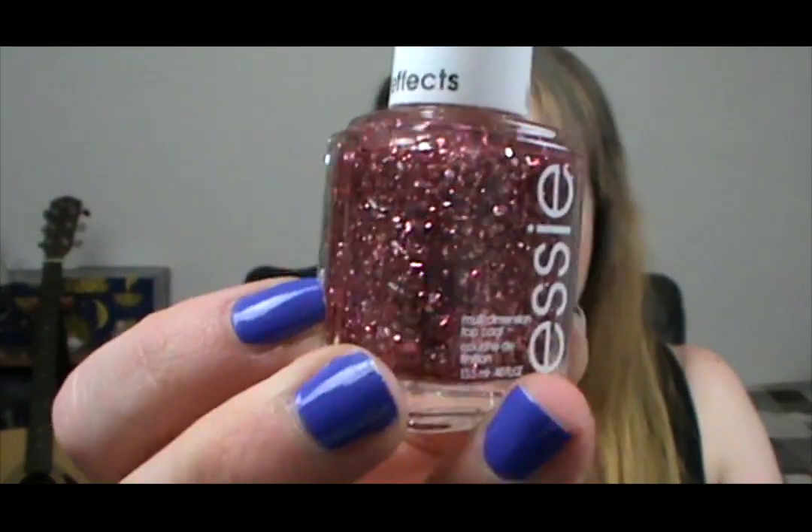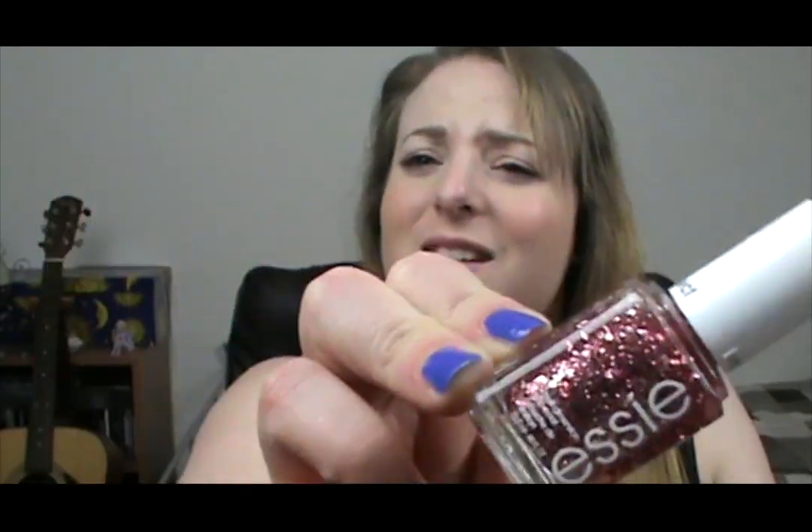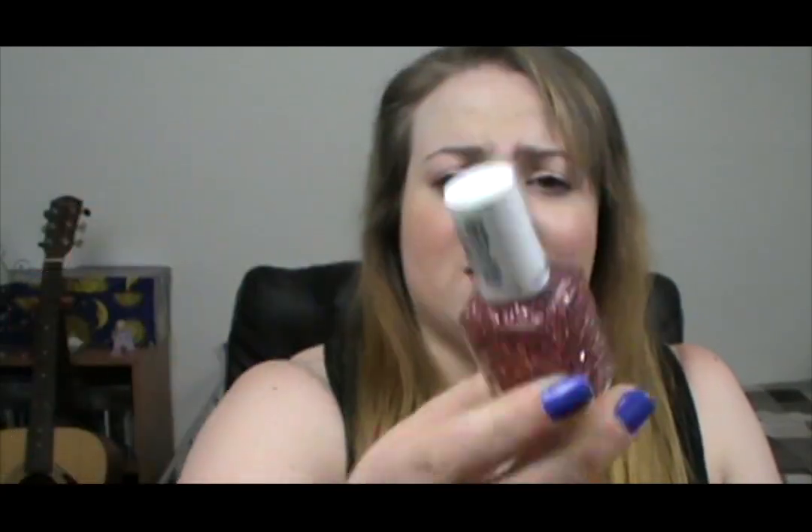Another one that's been on my wish list is A Cut Above, which is just this amazing glittery pink polish. It's so sparkly — kind of like a rosy gold but a bit more pink, like an antique pink I guess. I cannot wait to wear it. I'm a big sucker for glitter polishes. I don't wear them a lot because they are such a pain to remove, but I can't help it. I'm attracted to sparkly things.